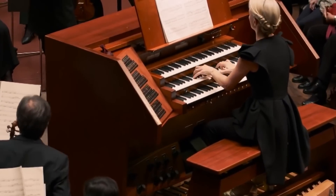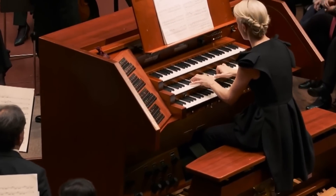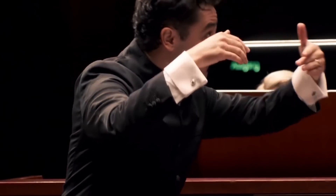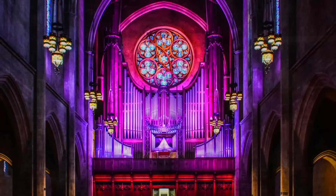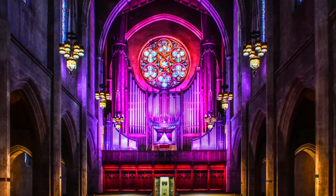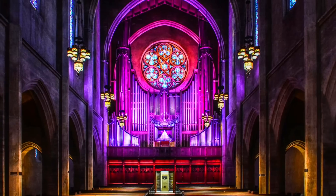So let's cast aside any stereotypes and explore the untapped potential of this ancient instrument. How could the organ — this massive, multifaceted musical marvel — change the future of music?